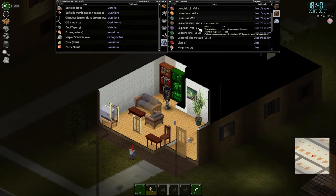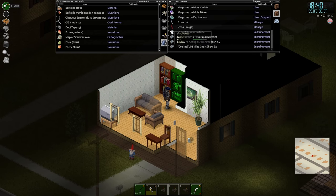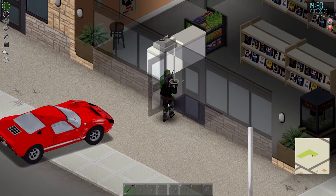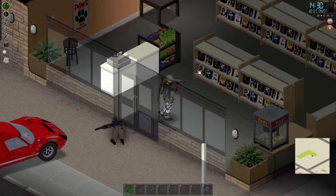In Project Zomboid, you will find VHS tapes in houses, store malls, garages, boxes, and shelves. But where you will find them the most is in VHS stores.